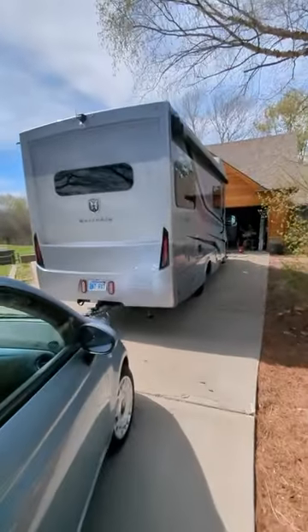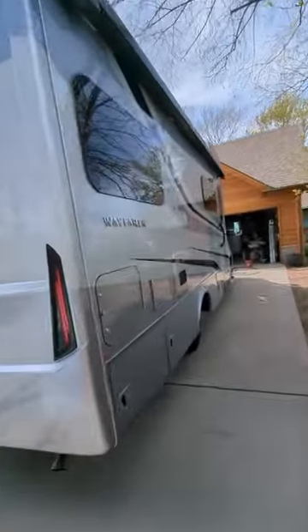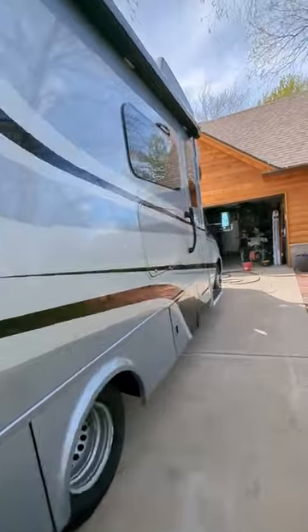Very clean. Gets 15 miles to the gallon. Really nice RV.